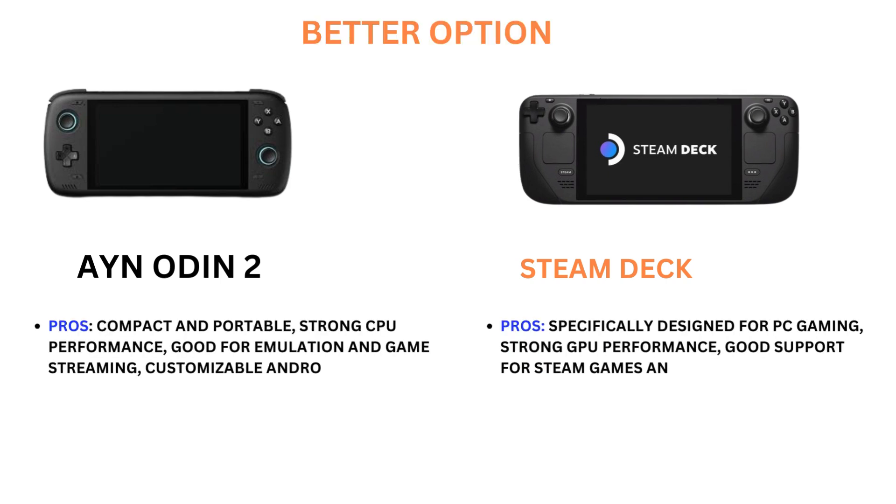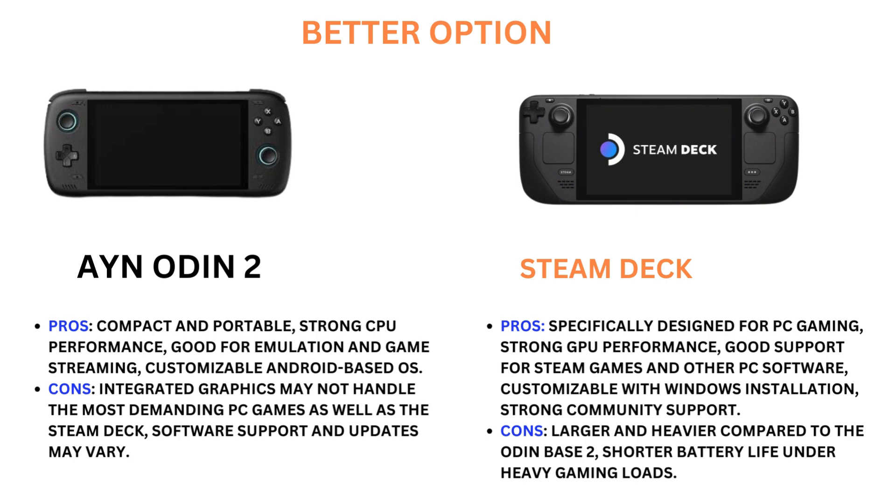Better option — Ion Odin 2. Pros: Compact and portable, strong CPU performance, good for emulation and game streaming, customizable Android-based OS. Consideration: Integrated graphics may not handle the most demanding PC games as well as the Steam Deck, and software support and updates may vary.